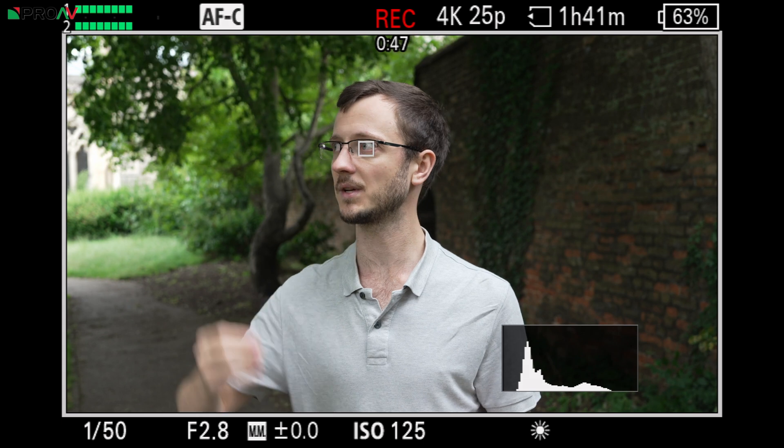With auto exposure, it's going to do things like understanding what is a snowy scene, understanding what is a high bright sky, understanding what skin tones look like and how to expose for different types of skin tones. So in auto exposure modes it should nail your exposure much better, and things like white balance as well, which is nice.